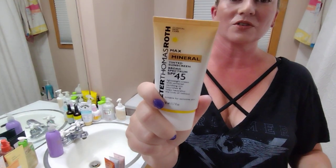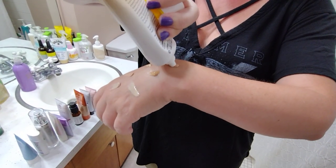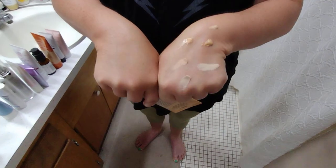Next up, Peter Thomas Roth Max Mineral Sunscreen. This brand has quite a few sunscreens; this is a second take on their last version, but I think the formula is identical. This one's got a pretty universal tint to it. I will say from all my videos, my left hand has aged so much better than my right hand — I don't know if it's because I do most of the swatches on my right hand.